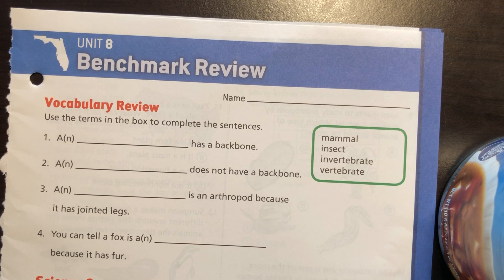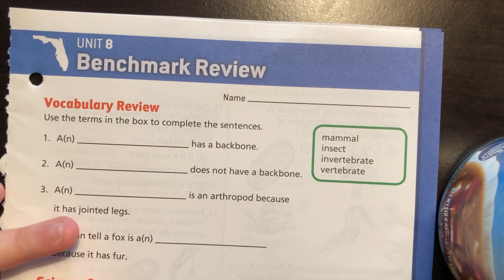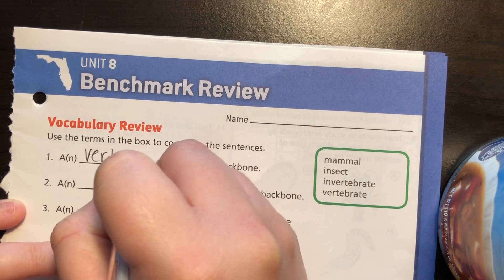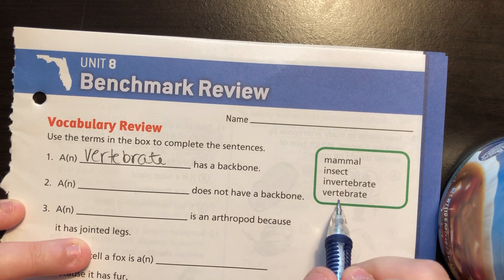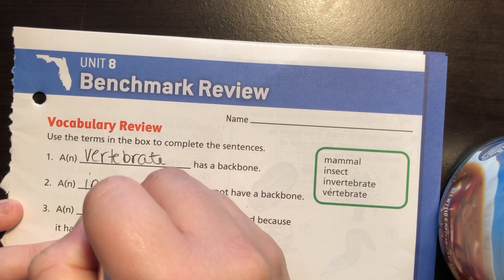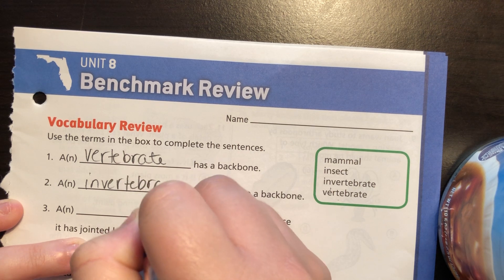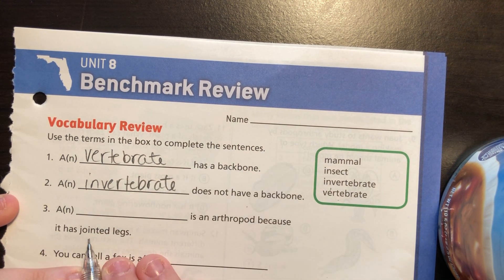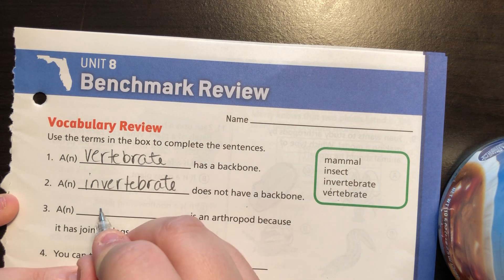A blank has a backbone — that is a vertebrate, because it has a backbone. A blank does not have a backbone — that is an invertebrate. Then a blank is an arthropod because it has jointed legs — that's an insect.